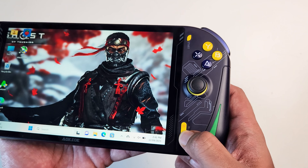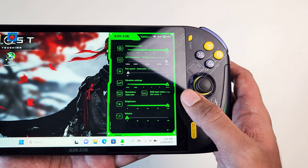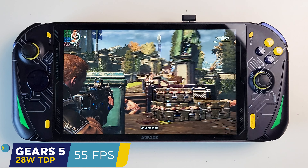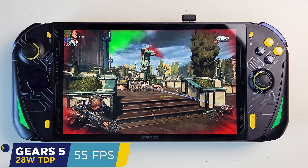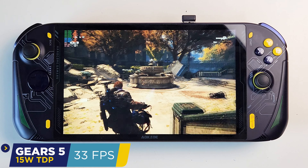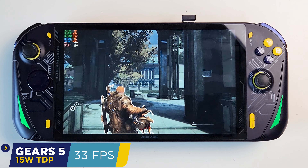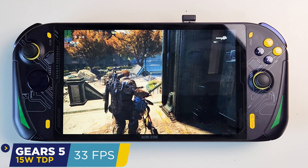I'm going to test the limits of this handheld by putting the TDP all the way to 28 watts first, then go down and find out what is the ideal TDP for most games. At 28 watts you get an average of 55 fps, but the temperature becomes high, the fan speed gets loud, and it drains a lot of battery. Reducing to 15W TDP, the fan speed and temperature both noticeably reduce with less battery drain. After testing many games, I think I'll use something between 15 to 18 TDP for most games.